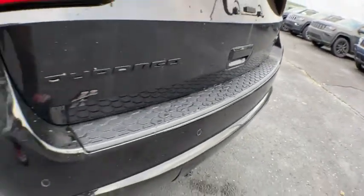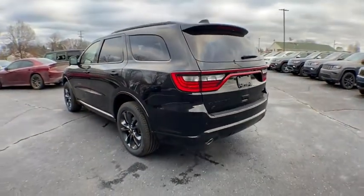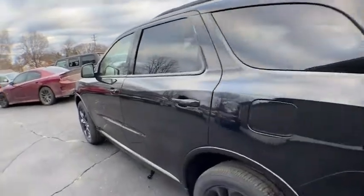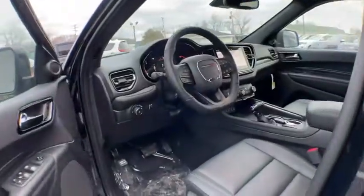Here are some of this vehicle's great options: backup camera, keyless entry, all-wheel drive, power sunroof, stability control, traction control, steering wheel audio controls, anti-lock braking system.